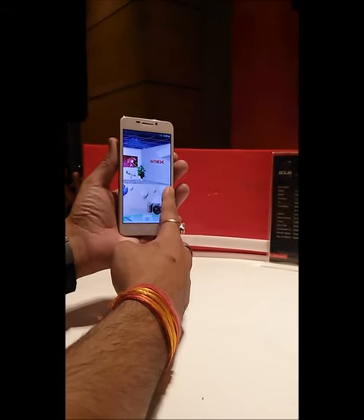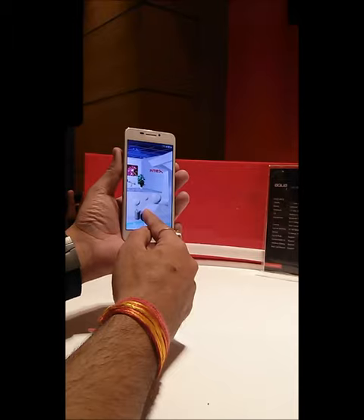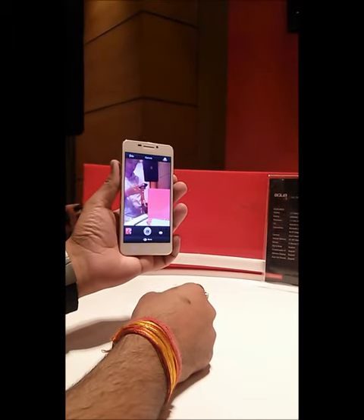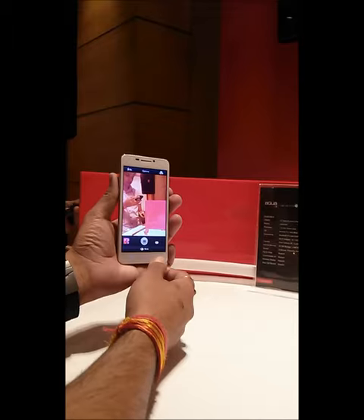Hey guys, this is Saruman here from All About Technologies. Today Intex launched the i7 Aqua, which is their new flagship device. You can see the 3D kind of interface on the phone, which is really nice.